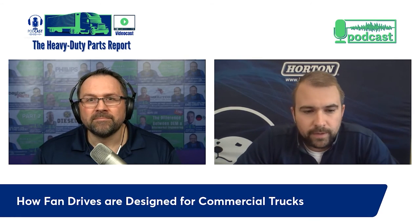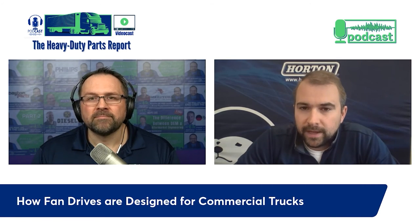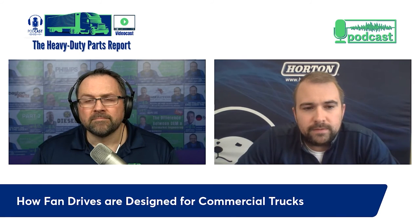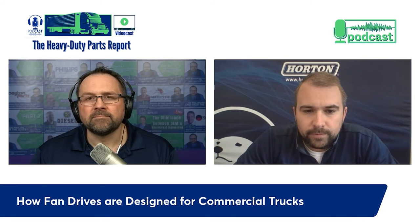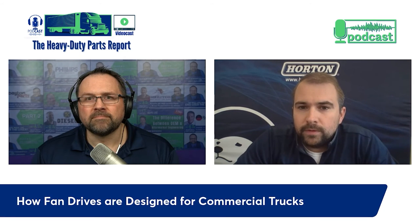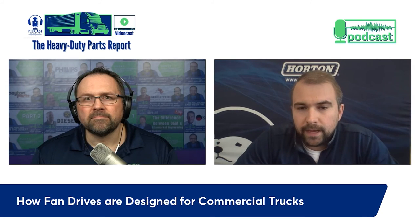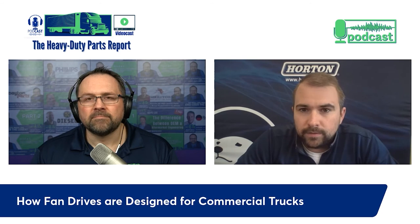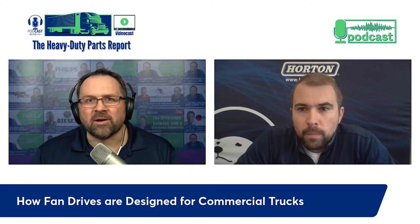Truck manufacturability impacts fan drive design - when OE engineers put together a design, manufacturing people look at it from the perspective of building as cost-efficiently as possible with the highest quality on production lines. That may mean serviceability or end user experience isn't completely factored in. At Horton we really try to get to our customer's customer and figure out their complaints and voice, and bring that into the conversation. We also try to design fan clutches so they can easily be assembled onto the engine quickly and efficiently.